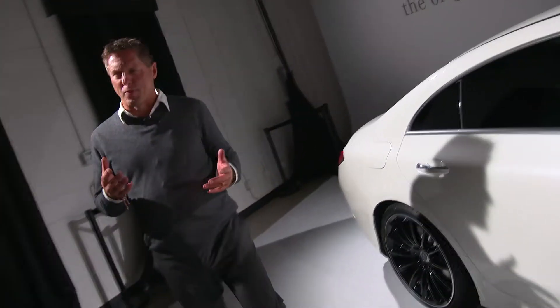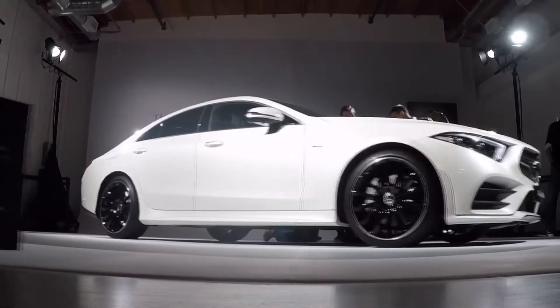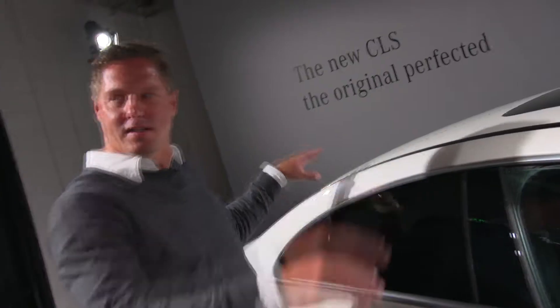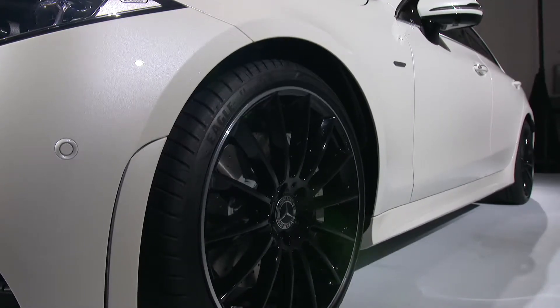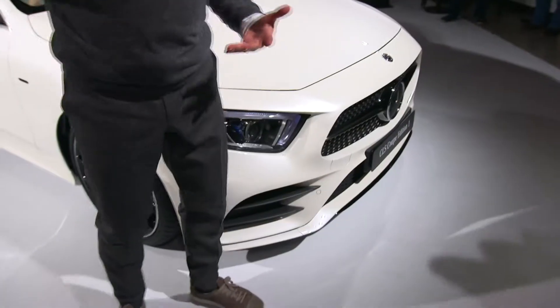Everything starts with proportion, especially with the CLS. As I mentioned, it looks like a design sketch — we have that small greenhouse window, very low roof, very flowing silhouette, and that high belt line. So that car has a typical super sporty Mercedes proportion. It ends in the next generation of our face, and we call it the predator face.